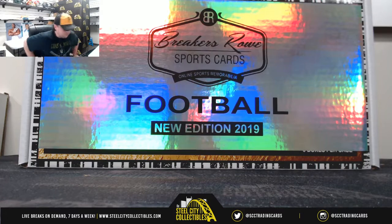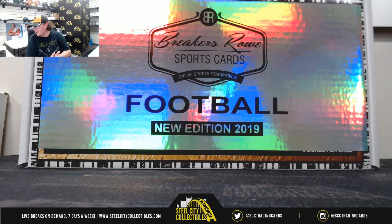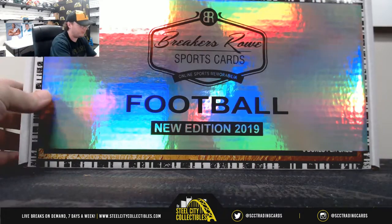All right everybody, our next break here is for Benjamin. We've got a 2019 Breakers Row football six box case. Good luck, Ben.